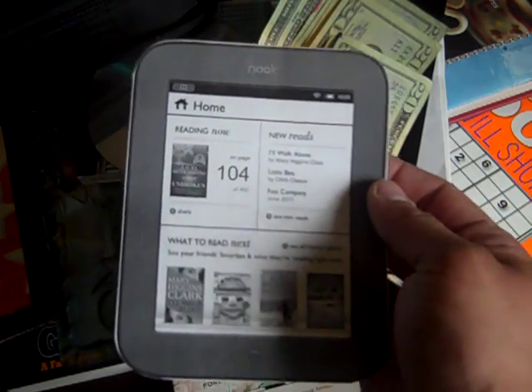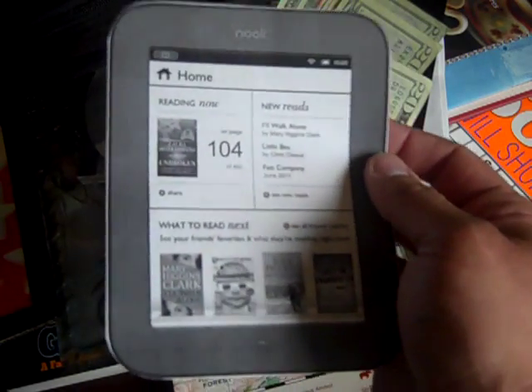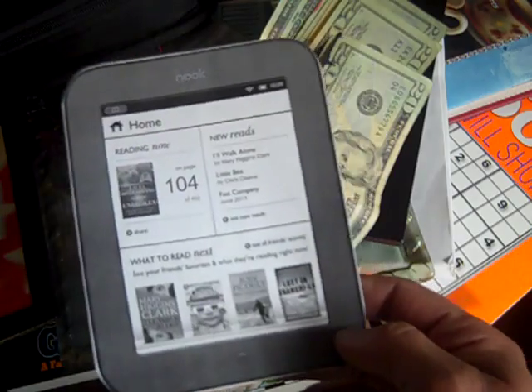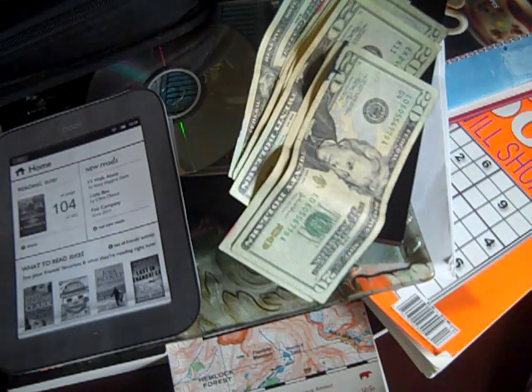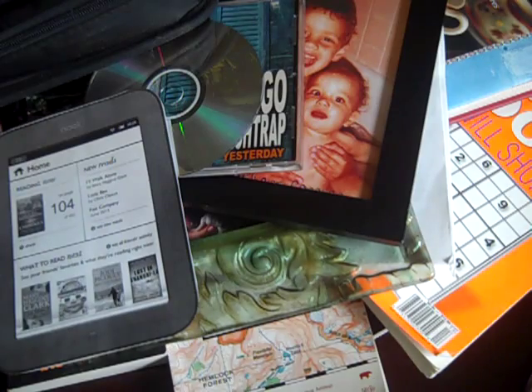In a bug out scenario I want to have a bug out library stored on the Barnes and Noble Nook, which by the way has a battery life of two months — that's just awesome. There are alternate ways of charging it if it goes past two months. This YouTube prepping community is just a big collaboration between all of us bouncing ideas off each other, and I'm just trying to implement some of it.